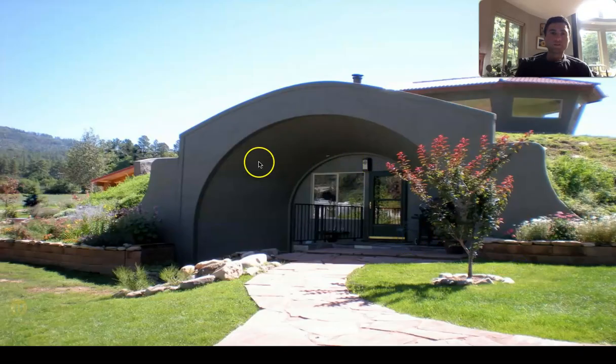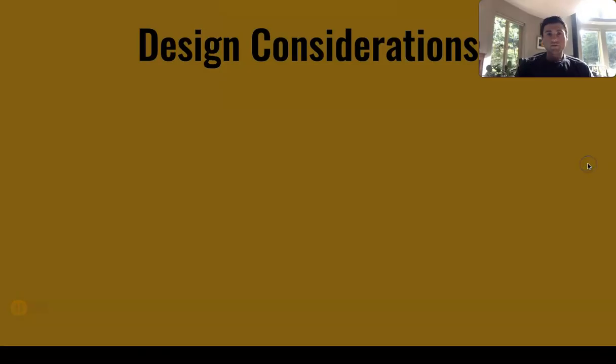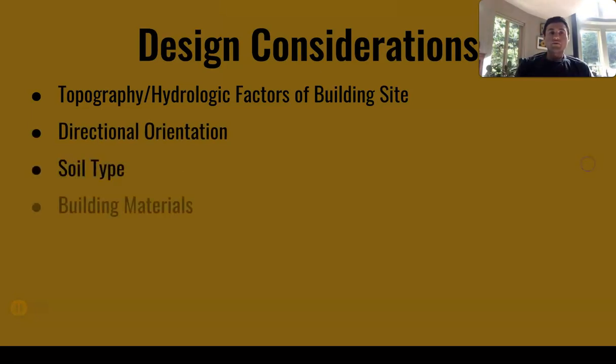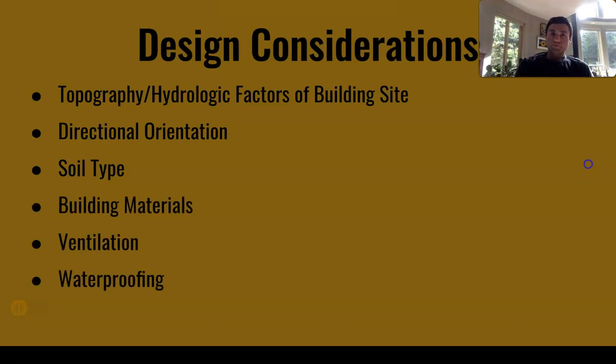Here's a nice example of an earth-sheltered home. It's got a little area above, probably getting some nice heat up there, some glass exposed on the front, and nice insulative properties from the earth buried on top of it. Some design considerations include: the topography, the hydrologic factors of the building site, directional orientation of the house, the soil type, your building materials, ventilation, and waterproofing.